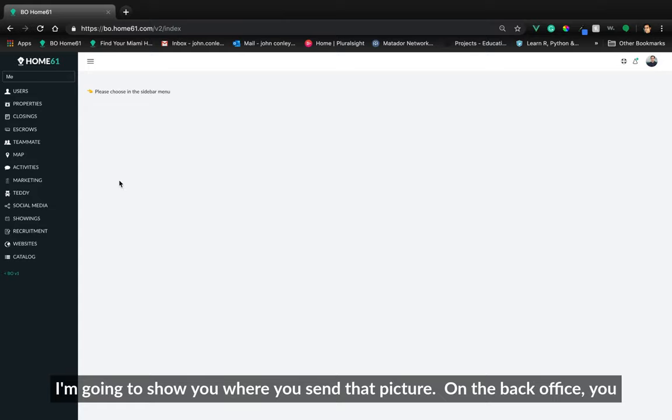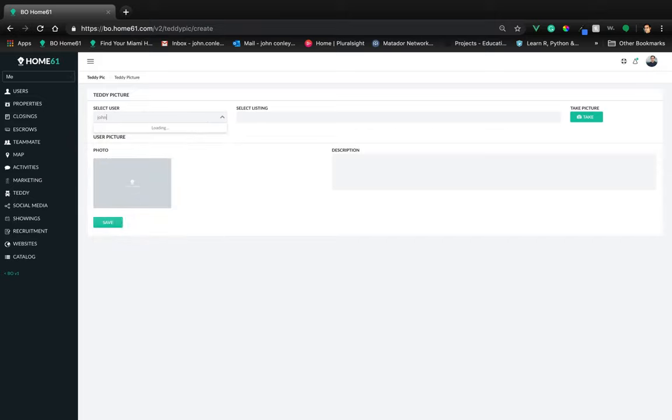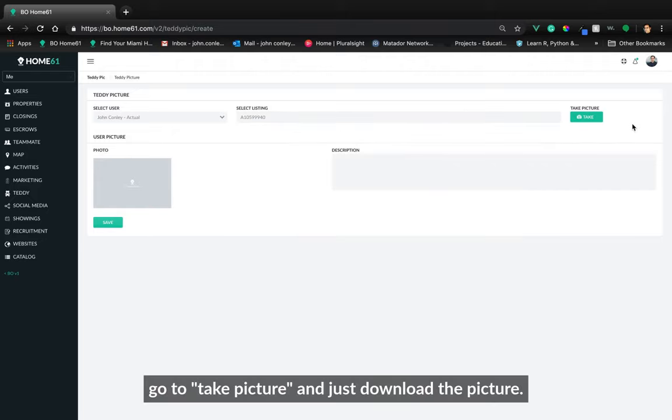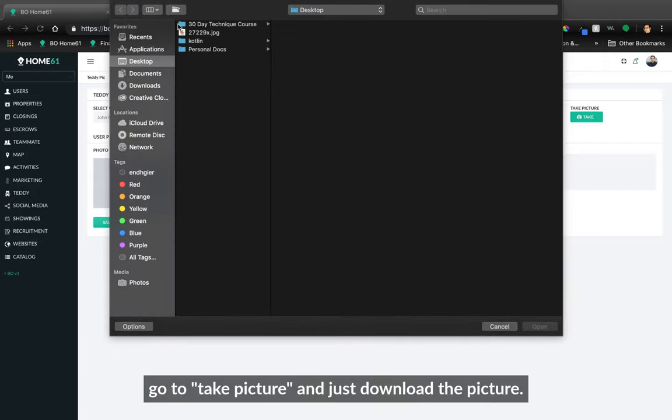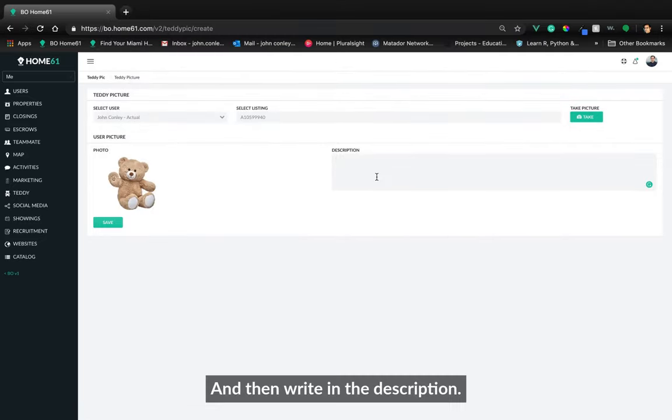On the back office, you go to Teddy, select the user from the dropdown, select the listing, go to Take Picture, and just download the picture, and then write it in the description.